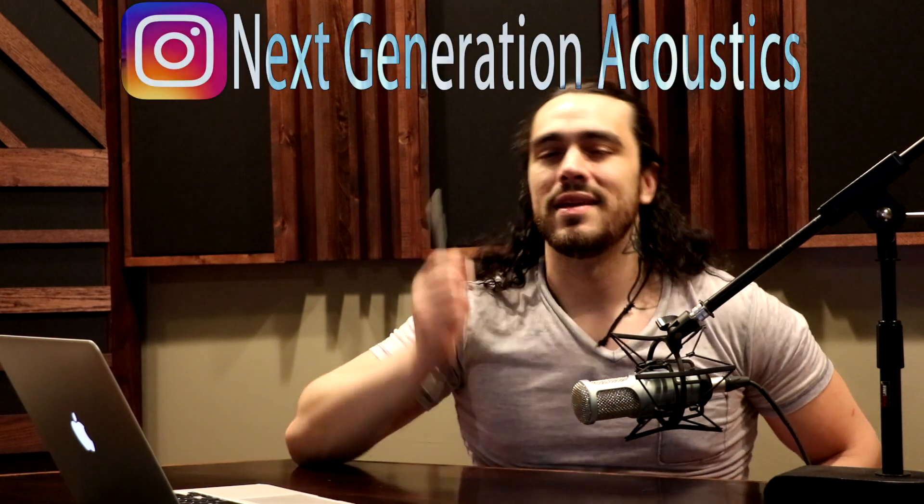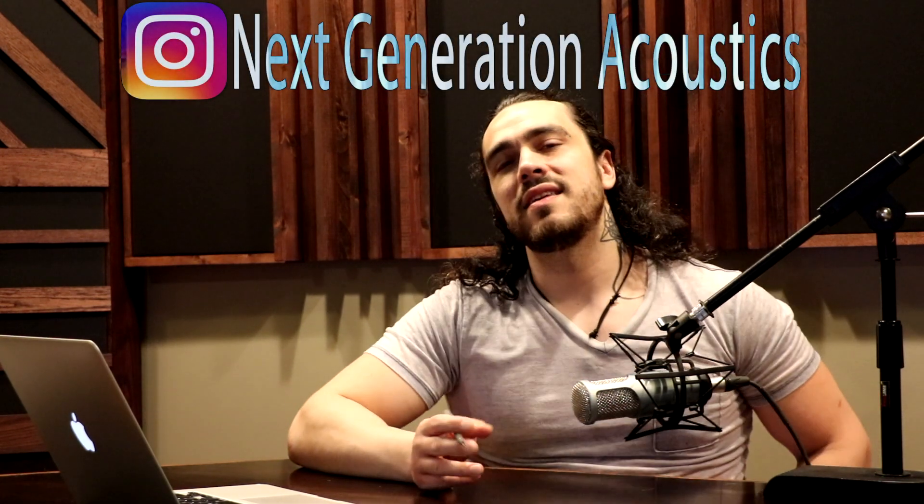Hey everybody, what's up? This is Jacob again with nextgenerationacoustics.com. Something I get asked all the time: do we offer custom fabric colors and custom wood stains? And the answer is yes — we do offer four primary stain colors.